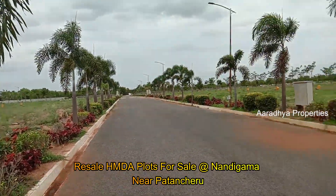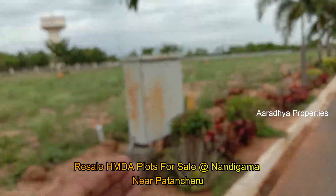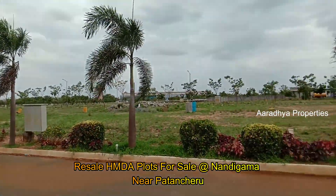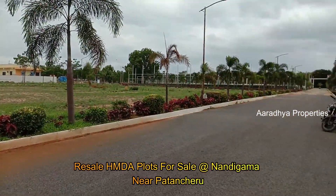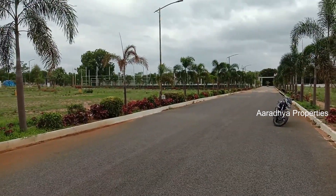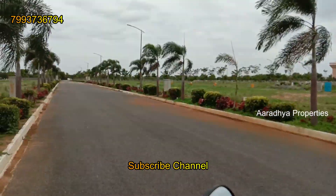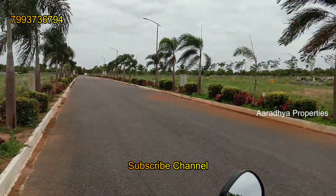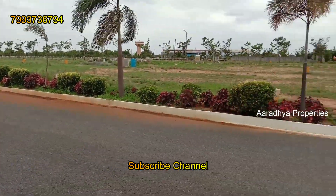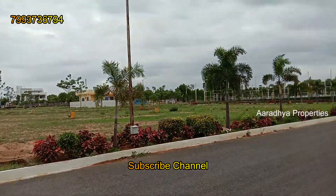This is almost a gated, solo-type venture. In this venture, we have underground drainage, electricity, blacktop roads, and other amenities. As per HMDA rules, all amenities will be completed. In this location, construction is ready to begin, and there is already a lot of construction activity in this area. We have an explanation available at the entrance.